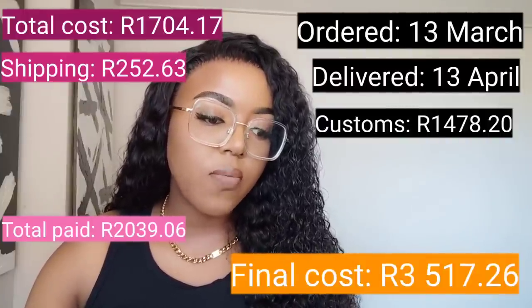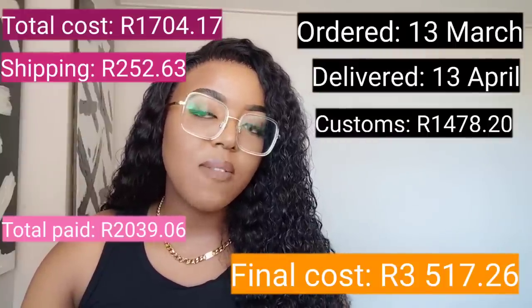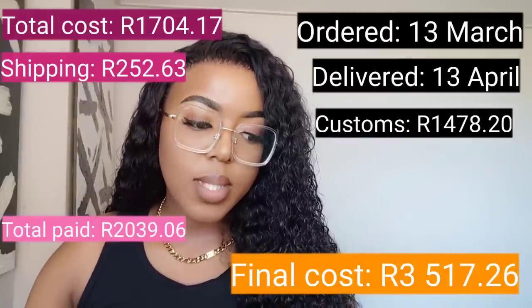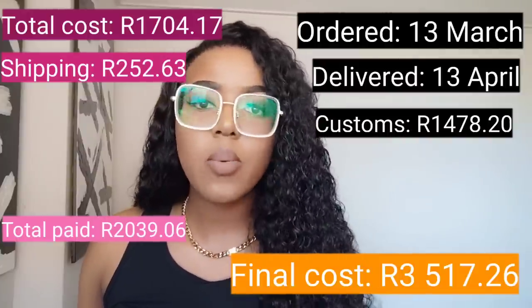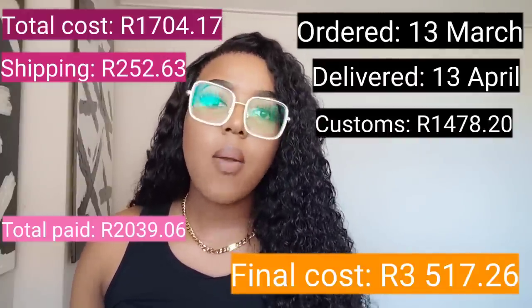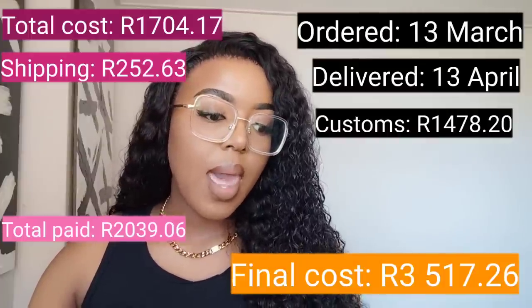So my entire total — £2,039.06 plus £1,478.20 — came to £3,517.26 for three bras and a wash bag. Essentially I paid around a thousand rand per bra, which is roughly what I would pay at a bra fitting boutique anyway. Having bigger breasts is expensive — it's not cheap.